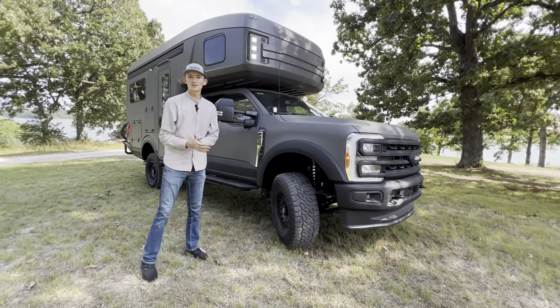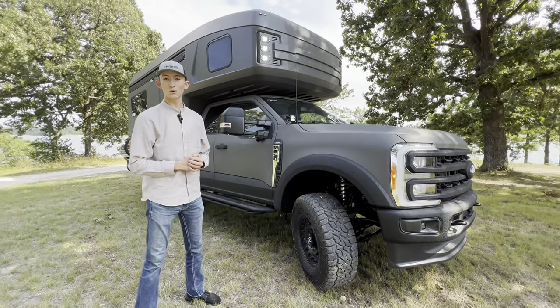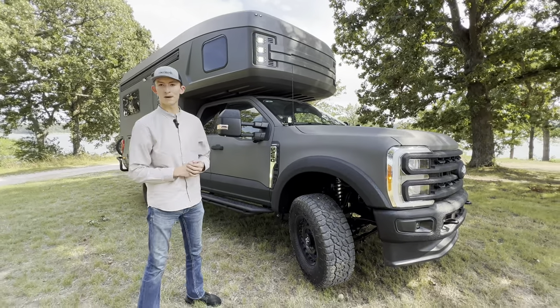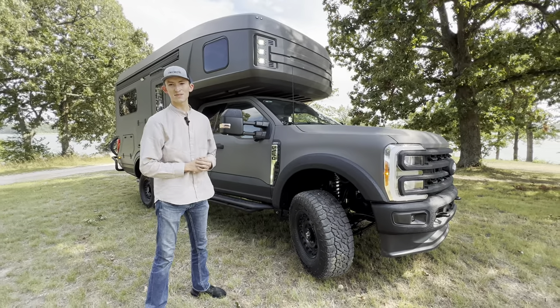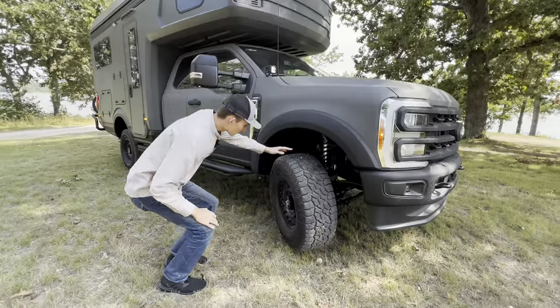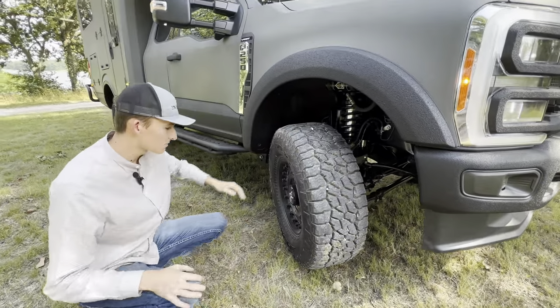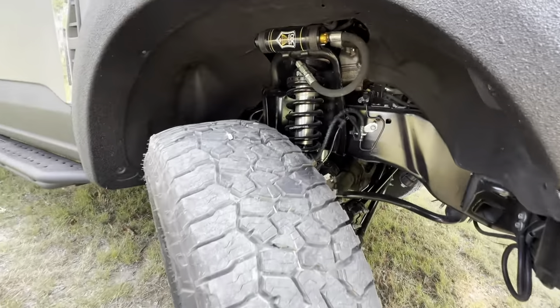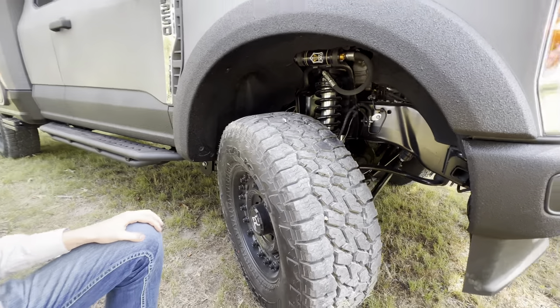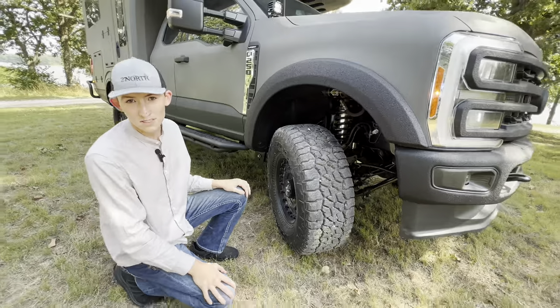Right off the bat, we'll notice that it is sitting on the 2023 Ford F250 Super Duty in the Lariat trim package, boasting a 6.7 turbo diesel engine and four-wheel drive capabilities. Along with those four-wheel drive capabilities, we proudly offer the premium Rhino wheels as well as the Falcon tires. Suspension is upgraded to an Icon coilover suspension which is fully adjustable.